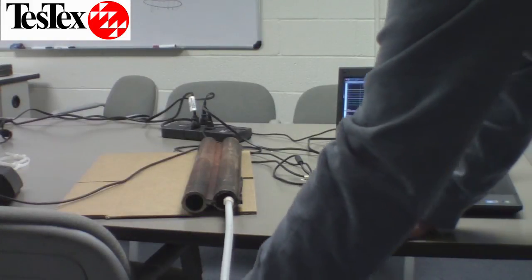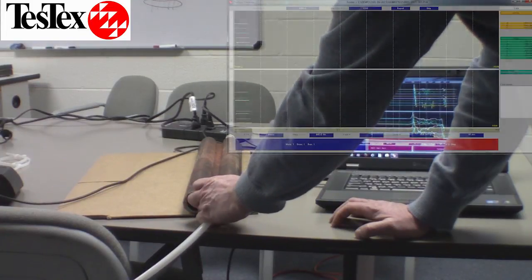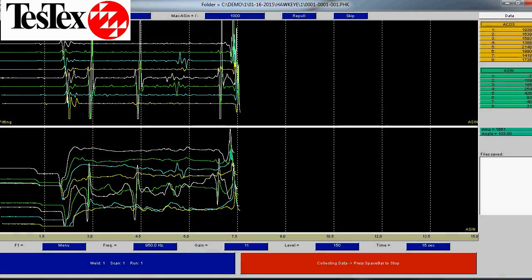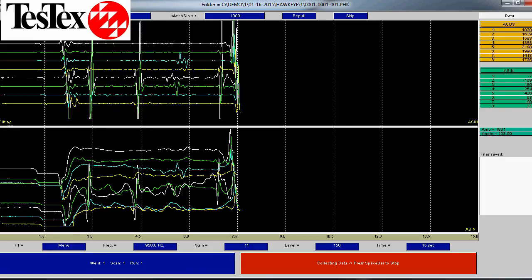The multi-channel probe is designed to size circumferential cracking and can detect axial cracks to some extent. When a borescope is not possible due to scale, we can use the multi-channel probe to detect potential cracks. Borescoping is the preferred method of detection when possible. This multi-channel waveform shows areas of circumferential cracking as well as some axial cracking.